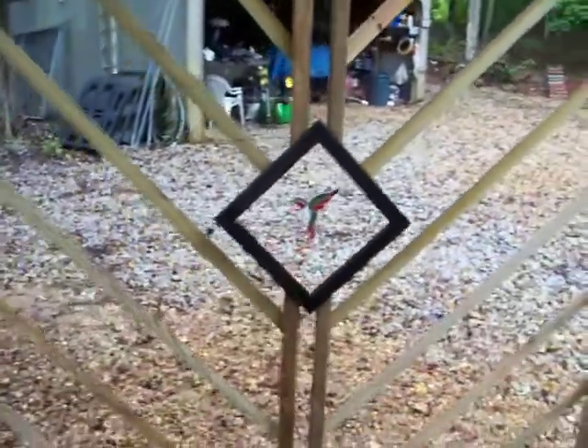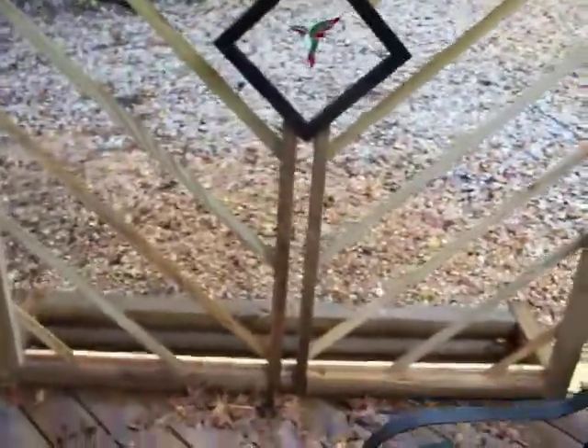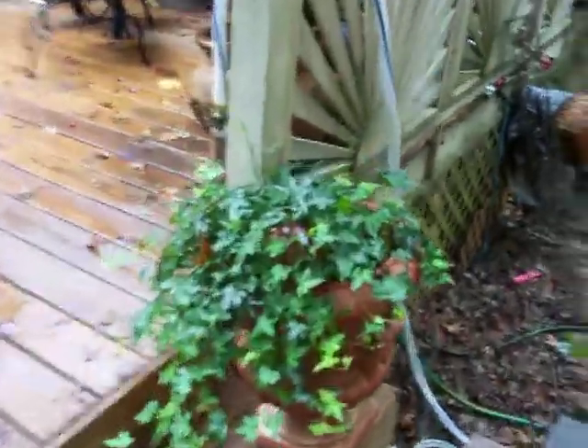Well, here's the new trellis. It's going to house ivy — English ivy climatic. It's going to get filled with dirt, and we've got some ivy to transplant.